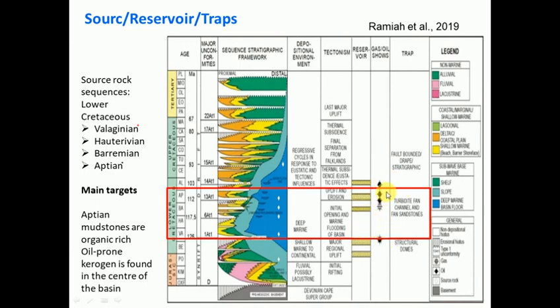The traps - the things that kept the oil and gas trapped - were different things. Deeper down you've got structural domes that trap the oil and gas. Here you've got turbidite fan channel and fan sandstone, so this is more sedimentary traps. And then up here, fault-bounded drape stratigraphic - a combination of structural and stratigraphic traps. So that was a quick run-through of the Breedersdorp Basin.